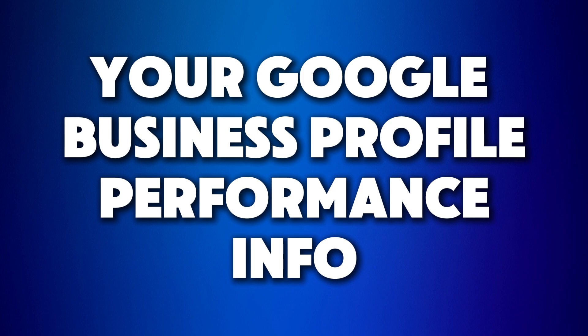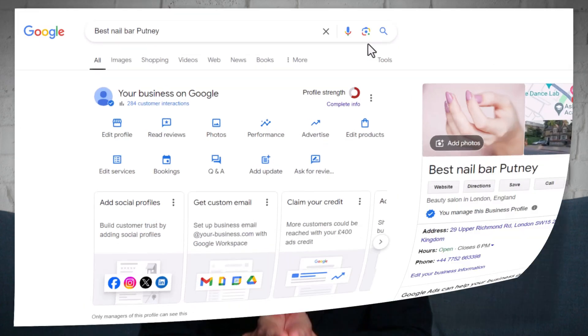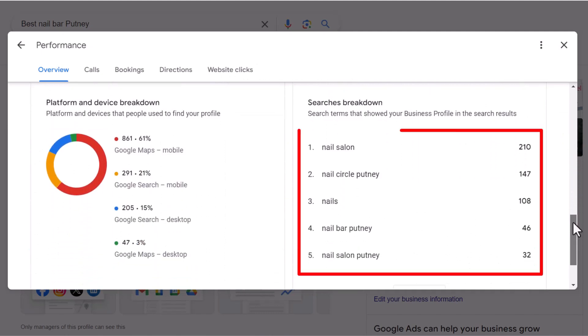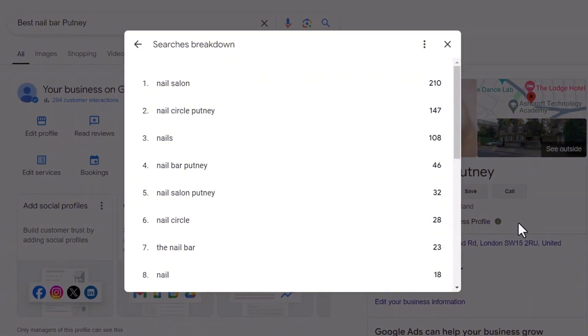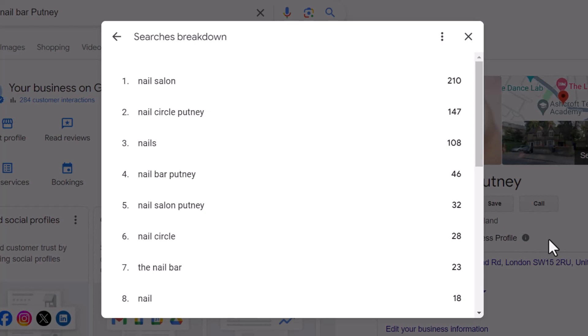Sometimes you don't have to search hard or spend a dime to find great tools. That's the case with this next one: your Google Business Profile performance info. When I start working with new clients, I always ask them what keywords they want to be found for. Honestly, most of the time their ideas are either unrealistic or not even relevant to local search — usually because they don't really know how Google sees their business. But there's a super easy way to figure that out: just check the performance section of your Google Business Profile. You'll see the keywords people used that showed your profile on Google Maps. Pay attention to the keywords that get the most views, and exclude the ones with your brand name.